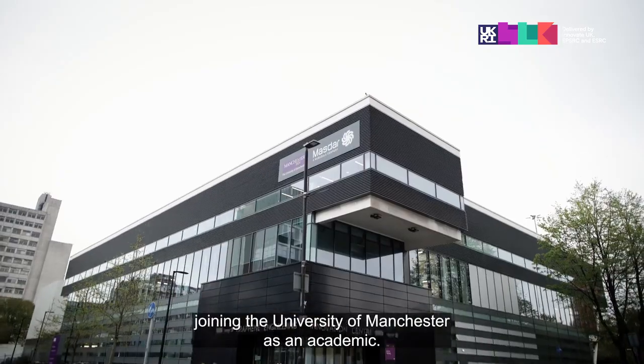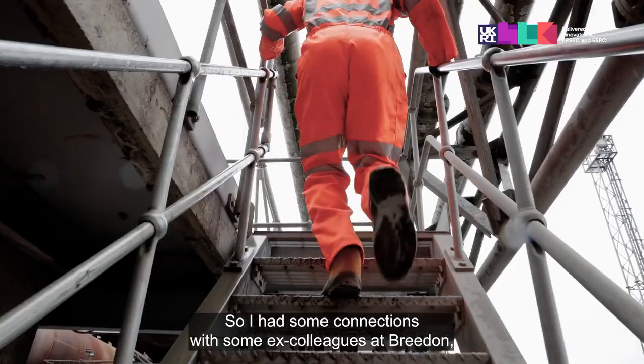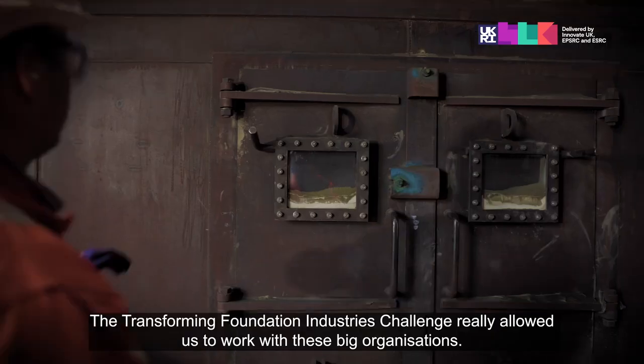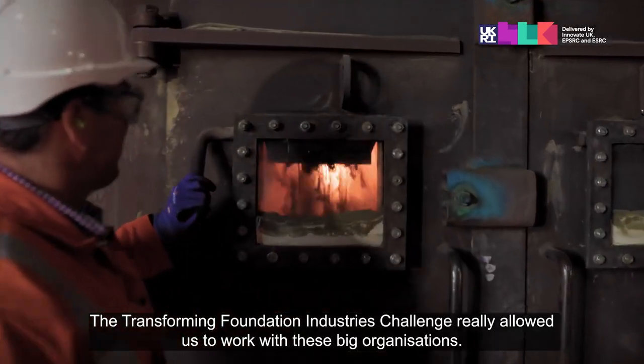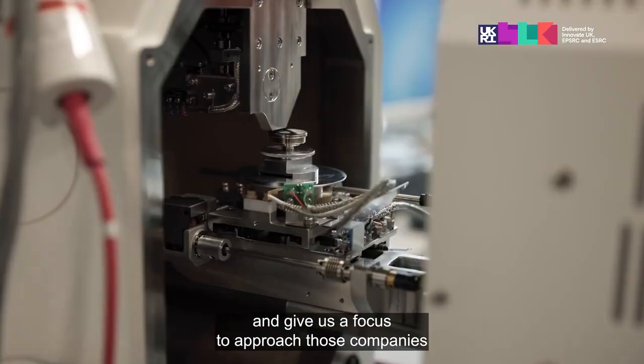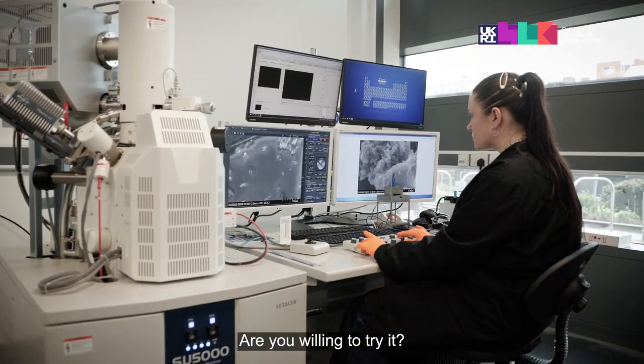I worked in the cement industry for 10 years before joining the University of Manchester as an academic, so I had some connections with ex-colleagues at Breedon, which was where the collaboration stemmed from. The Transforming Foundation Industries Challenge really allowed us to work with these big organisations and give us a focus to approach those companies and tell them we've got a solution — are you willing to try it?